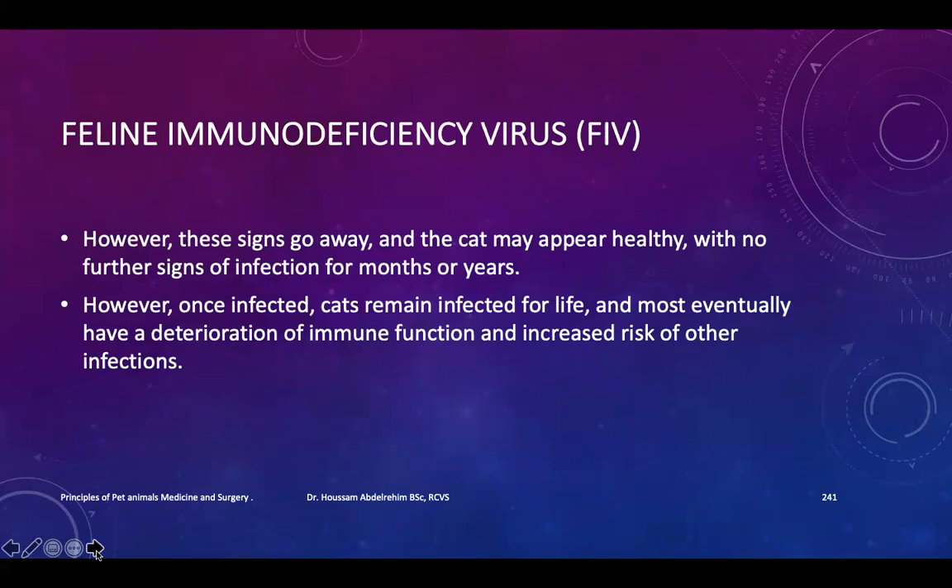However, these signs go away and the cat may appear healthy, with no further signs of infection for months or years. Once infected, cats remain infected for life. Most eventually have a deterioration of immune function and increased risk of other infection.